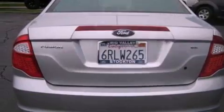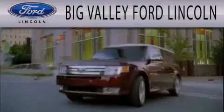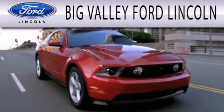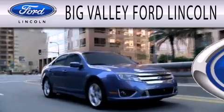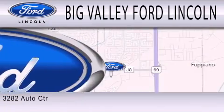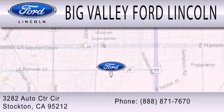Contact us today and schedule your opportunity to see this automobile in person. Big Valley Ford is dedicated to doing everything possible to ensure that the experience you have selecting your next vehicle is as pleasant as possible. We are located at 3282 Auto Center Circle in Stockton.